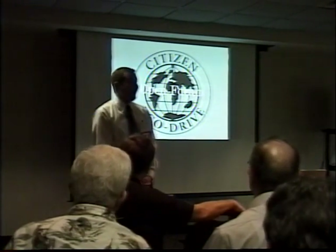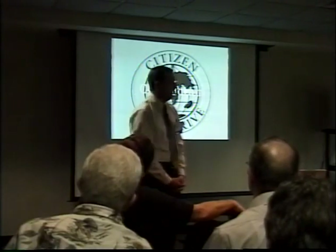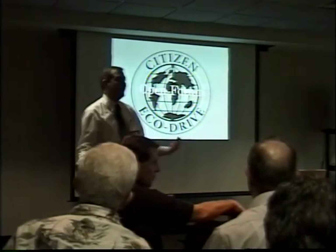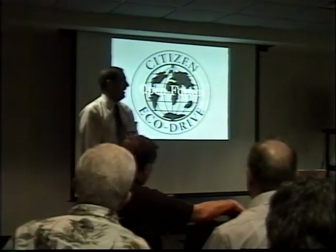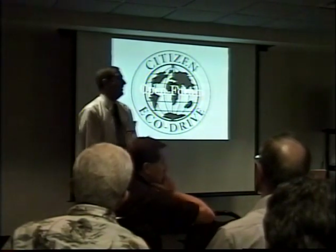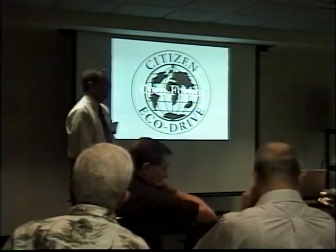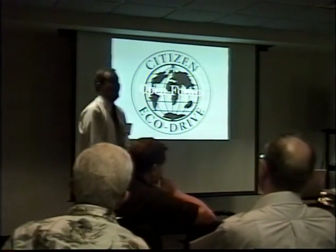We are about 9% ahead of Seiko in market share. Seiko used to be the big player, and now we've taken over that position and are trying to hold on to it as hard as we can. Eco-Drive has really done that for us — it's met a niche that the public really likes. I personally enjoy the Eco-Drive and know I don't have to put a battery in the watch.